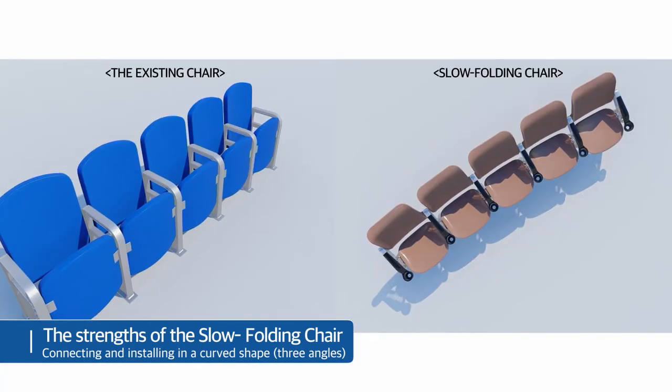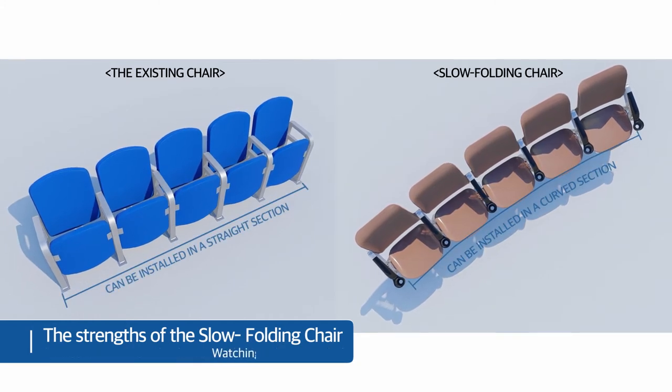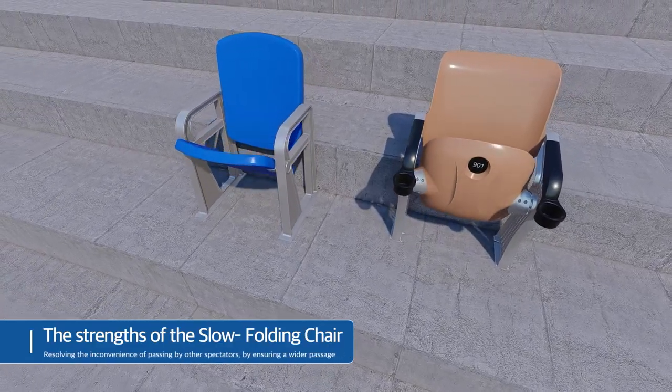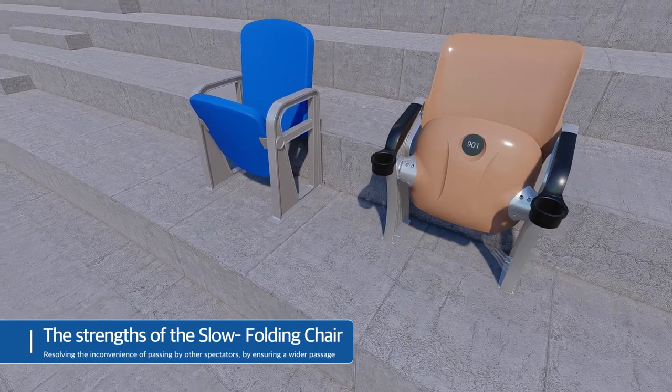The slow folding chair solved the problem of existing seats in the stands where one's hips can get caught in the seat board. The discomfort of passing by other spectators was resolved by ensuring a wider passage. While the folding angle of existing chairs is 80 degrees, the slow folding chair folds at a 110-degree angle.